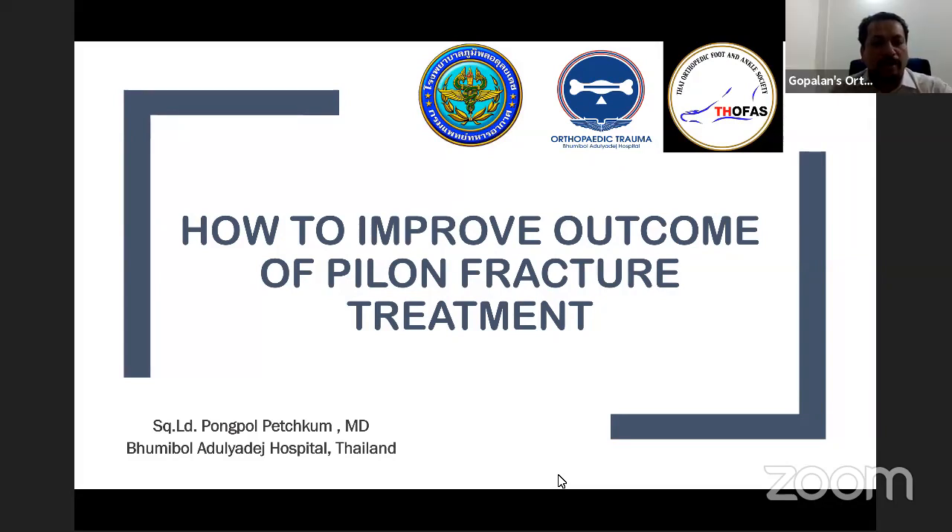Good morning, good afternoon, and good evening. Welcome all of you to live program number 148 at Orthopathy Principles. Today, our guest of honor is Squadron Leader Pongpaul Pechkum from the Bhumibol Adulyadej Hospital, Thailand. And also, we have Dr. Chanin Amtham from Thailand. Dr. Pongpaul Pechkum is an AO faculty and he regularly lectures for the AO courses in Thailand. Today, he's going to enlighten us on how to improve outcome of pilon fracture treatment. Over to you, Pongpaul.